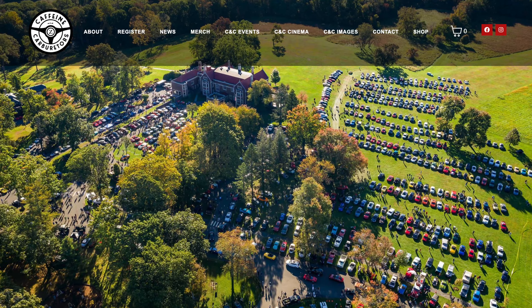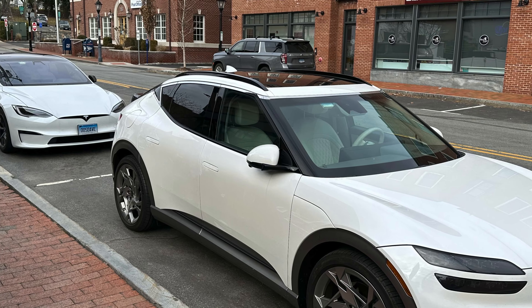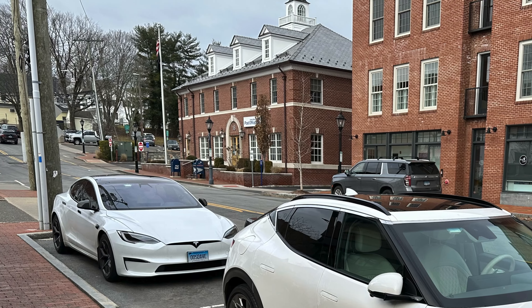For those of you who watch the channel, you may have seen Caffeine and Carburetors videos here in this little town, but even when that's not going on, this is a fun town for cars. Let's get into it and talk Polestar coming to New Canaan, Connecticut.